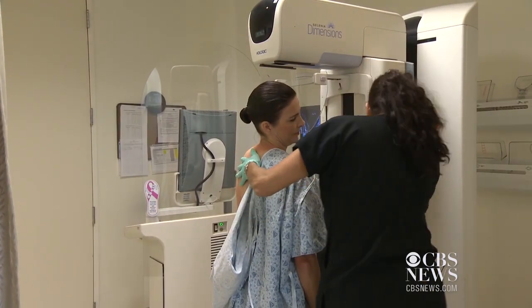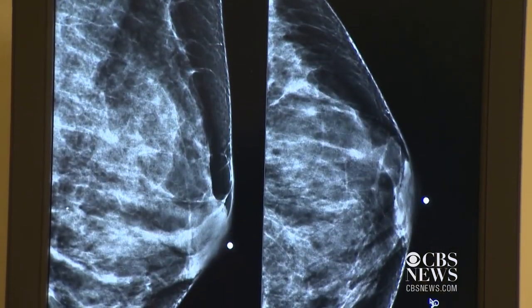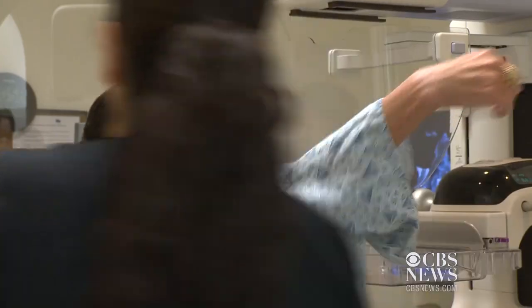Stacey Herkert has a family history of breast cancer, so she makes sure to get a mammogram every year. When my mom was diagnosed, she made us promise that we would go annually for checkups, and we do.